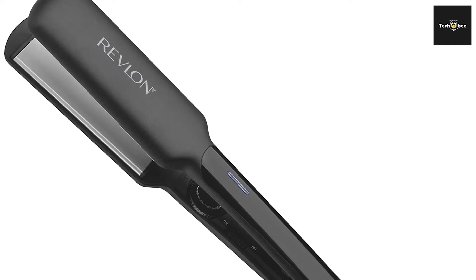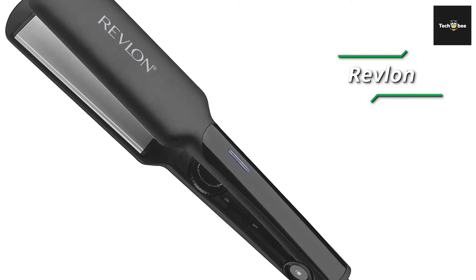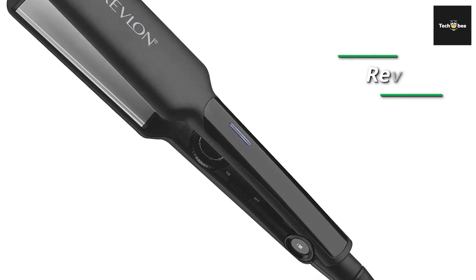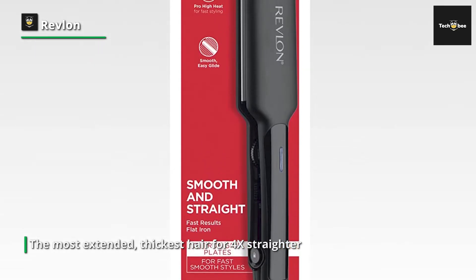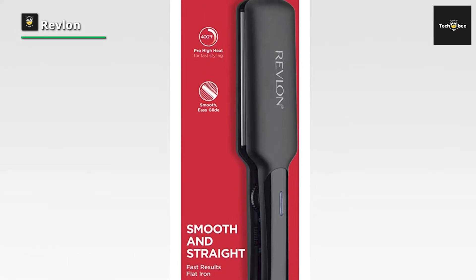Revlon. The Revlon Perfect Straight Smooth Brilliance 1.5 XL Flat Iron quickly and gently smooths even the most extended, thickest hair for 4x straighter, smooth and shiny results. Featuring extra-long, extra-wide plates with advanced Ionic, Tourmaline and a 3x ceramic styling surface for brilliant shine, less damage and 2x less frizz. Truly the best in its class.